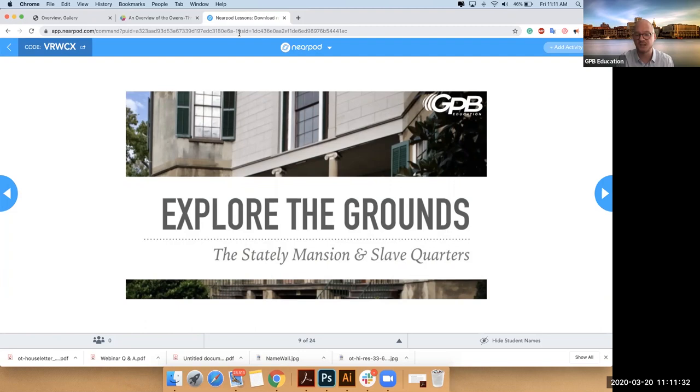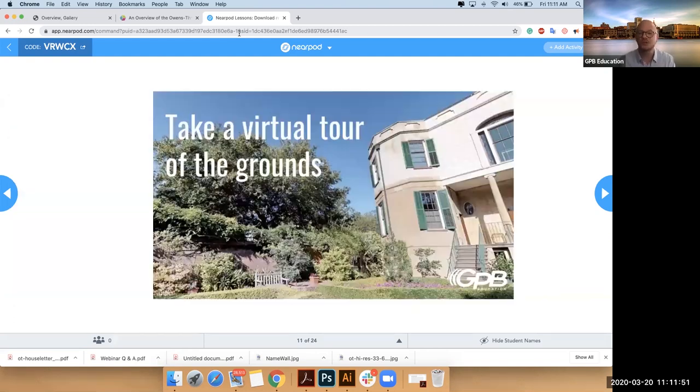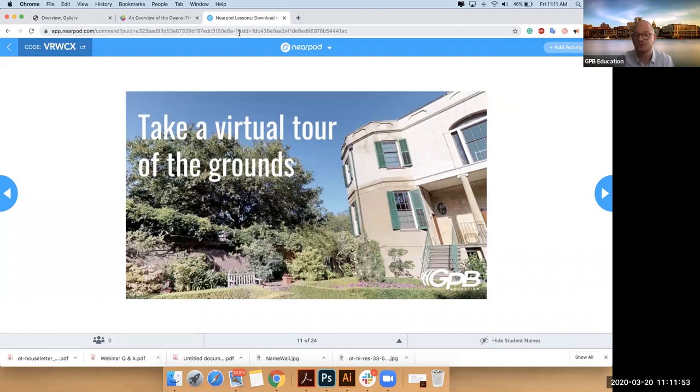What you have is the ability to go look at the large mansion and the slave quarters on the premises. There are 12 different rooms and you can go almost room to room. You can also do a literal virtual tour — we brought in a wonderful piece of new technology called a Matterport camera and built a three-dimensional tour so you can walk through the entire house.